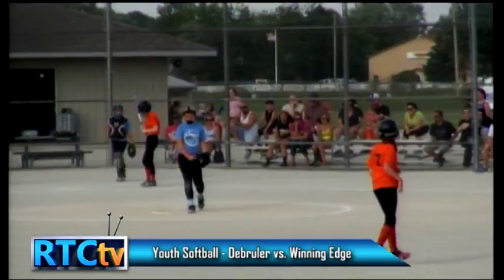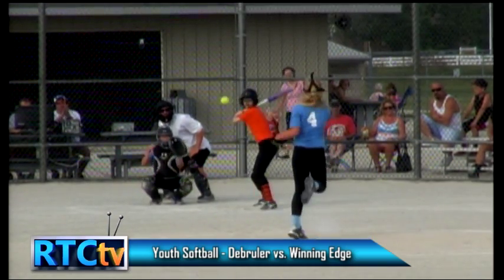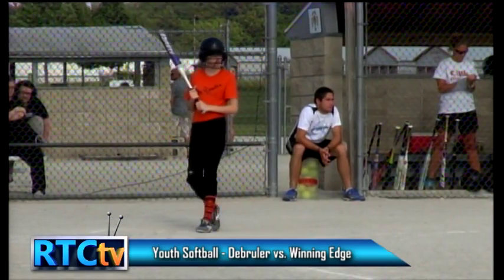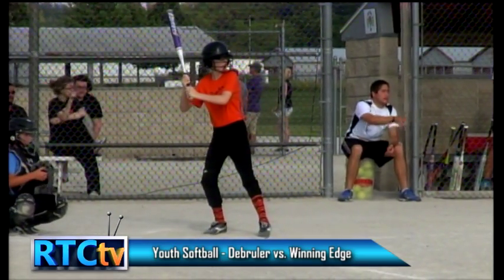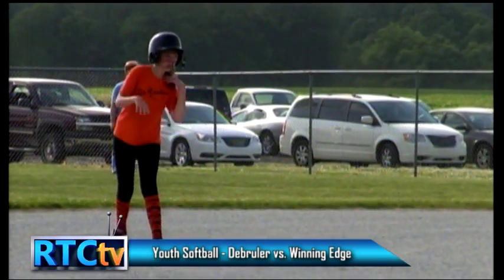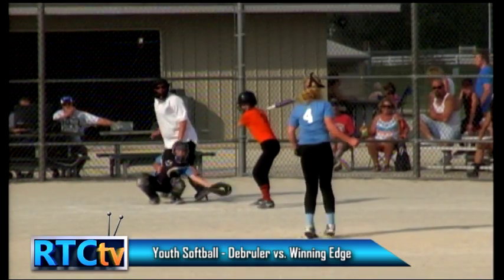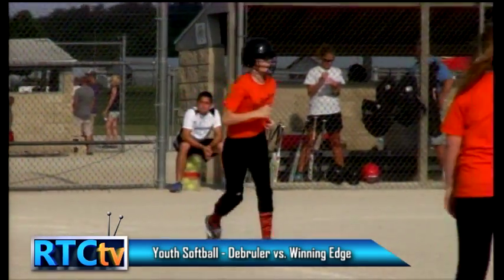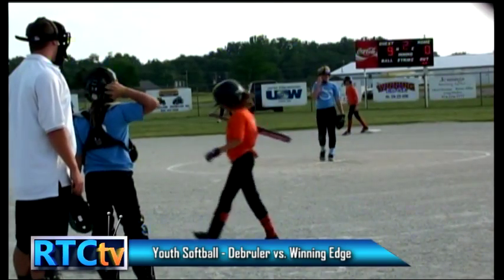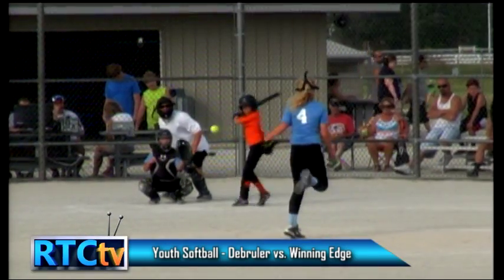De Bruyler did show some patience there — watching that pass ball with a full count and two outs in the bottom of the second. Runner on second now — number nine, Olivia, is up to bat for her first at-bat of the game. Her teammate Alexis stole second base on the pass ball. Just a base hit here for De Bruyler will put them on the board. This is the second walk in a row — the first inning was three up, three down in strikeouts, and we've had one strikeout, one ground out, and two walks in a row this inning.